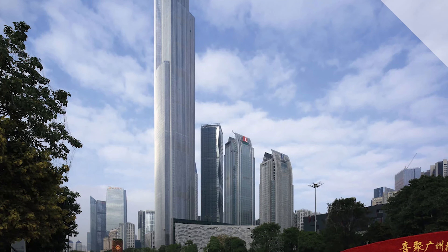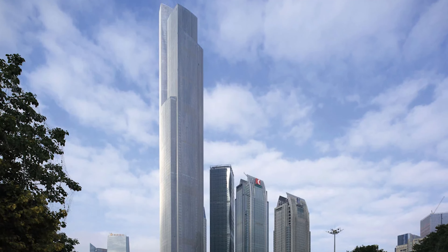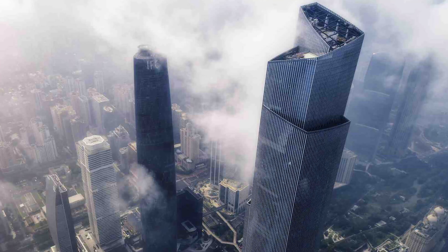The CTF Finance Center in Guangzhou, China. Fun fact: the tower has one of the world's fastest elevators, which can travel from the ground floor to the 95th floor in just 43 seconds.